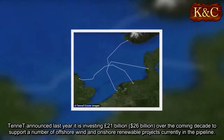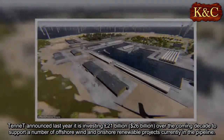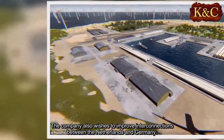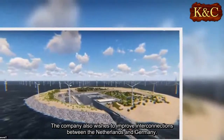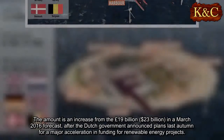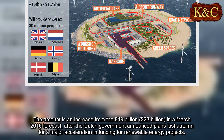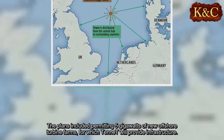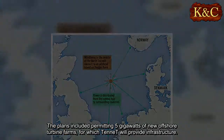Tenet announced last year it is investing £21 billion over the coming decade to support a number of offshore wind and onshore renewable projects currently in the pipeline. The company also wishes to improve interconnections between the Netherlands and Germany. The amount is an increase from the £19 billion forecast in March 2016, after the Dutch government announced plans for a major acceleration in funding for renewable energy projects. The plans included permitting 5 GW of new offshore turbine farms, for which Tenet will provide infrastructure.